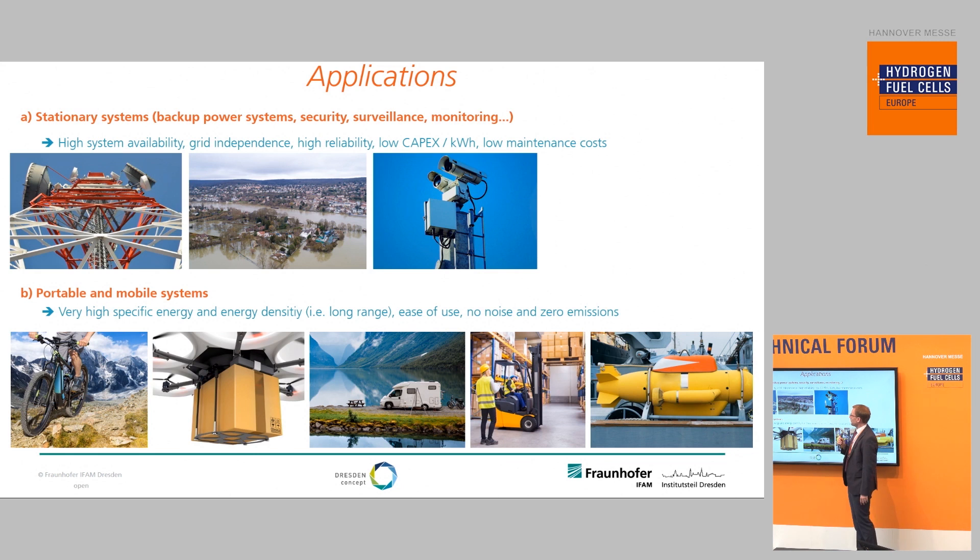This makes Power Paste predestined for two different application scenarios. The first application scenario is stationary systems — for example backup power systems, security applications, disaster recovery, mobile networks, security surveillance, and monitoring systems. These are basically systems where you need grid independence, high reliability, and low CapEx costs per installed kilowatt-hour. A particular advantage here is very low maintenance costs because it uses fuel cell-based systems.